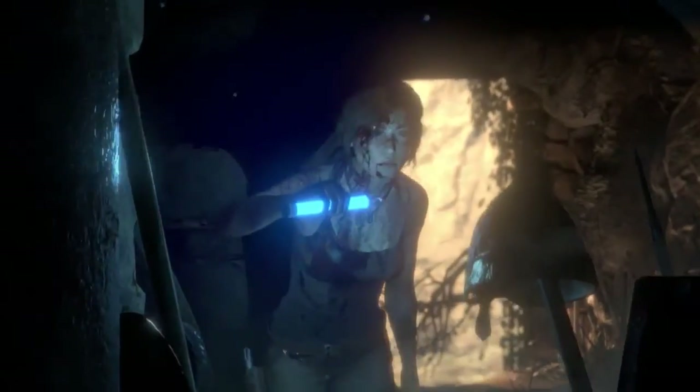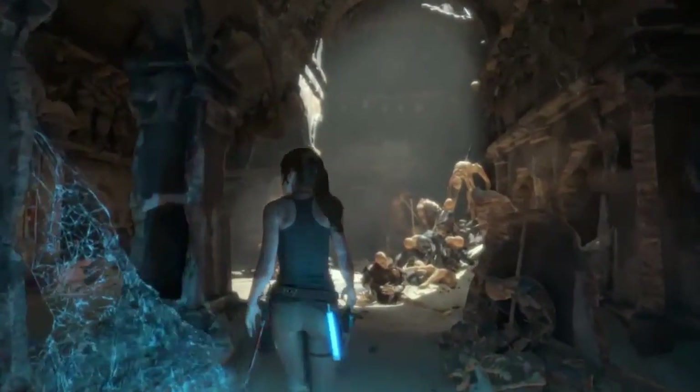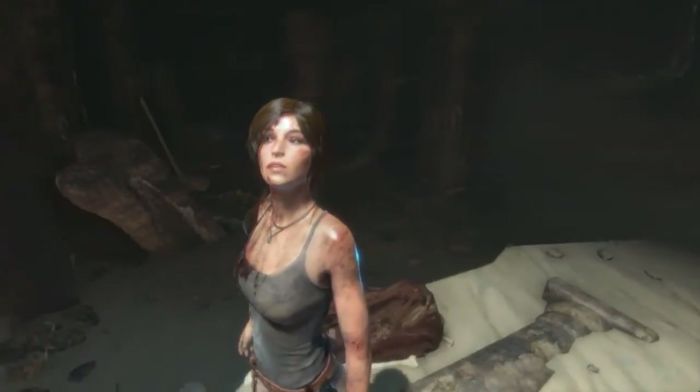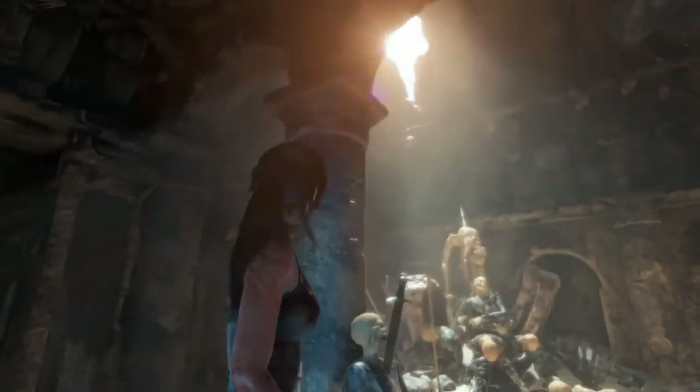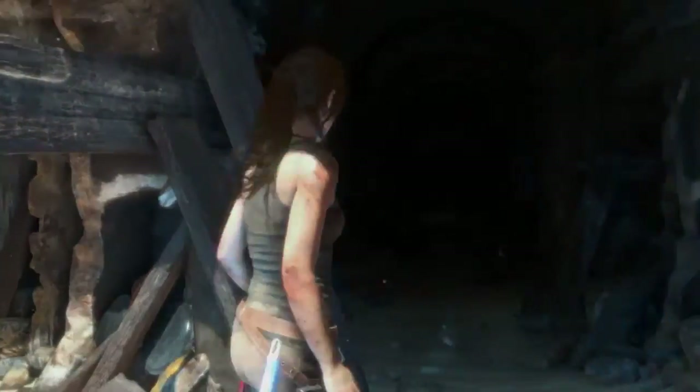And this all adds to the realism of her acting. At Crystal, we look at every granular detail — from her anatomy, to her garments, to her motion — in order to deliver a believable and life-like Lara Croft. These goals become a reality as we see Lara navigate the mysterious catacombs of the Prophet's tomb.